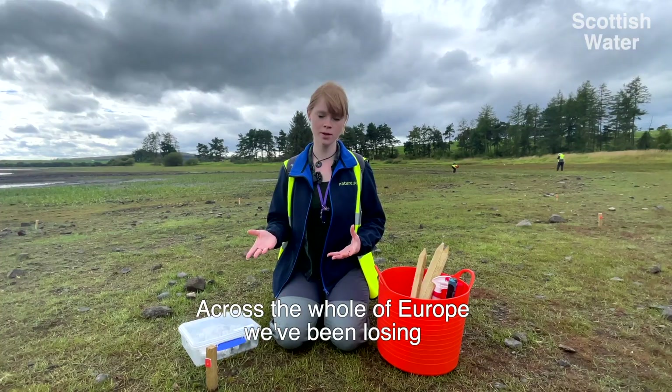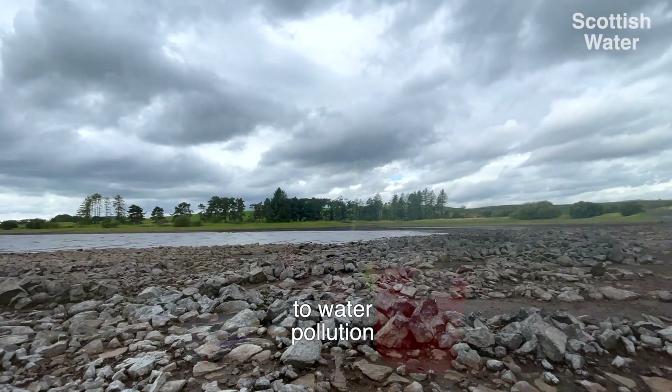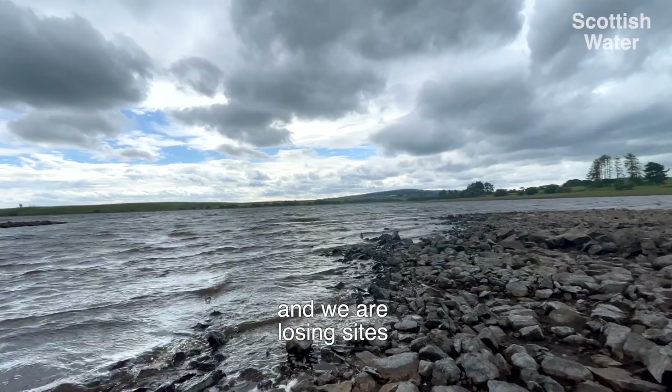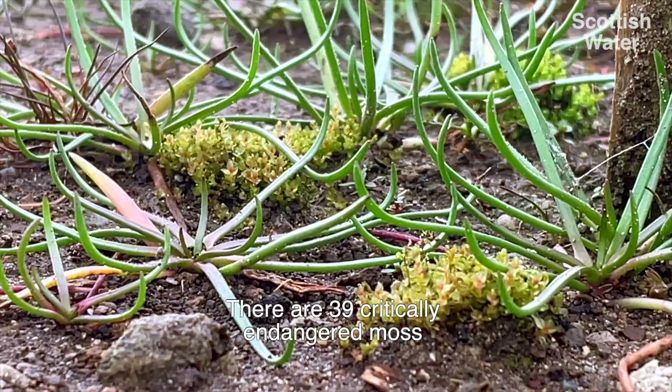Across the whole of Europe we've been losing a lot of sites like this to things like water pollution and stabilization of water bodies. We are losing sites faster than this moss can get to new sites, so we're giving it a helping hand.